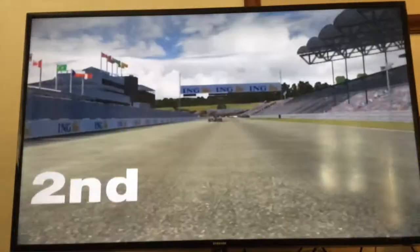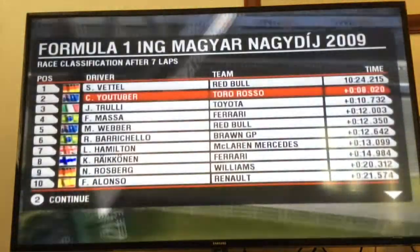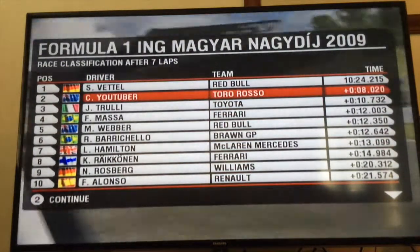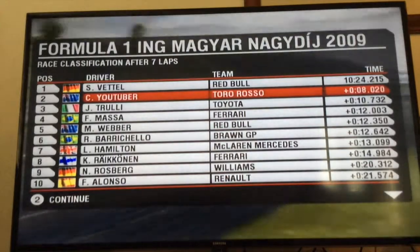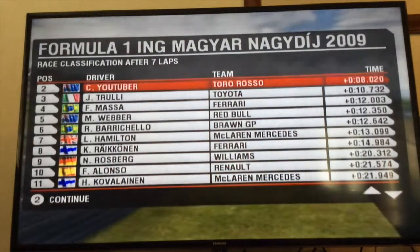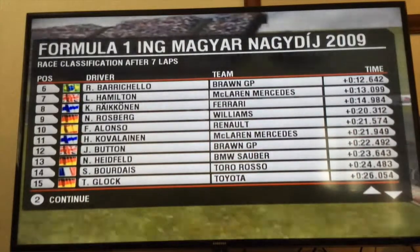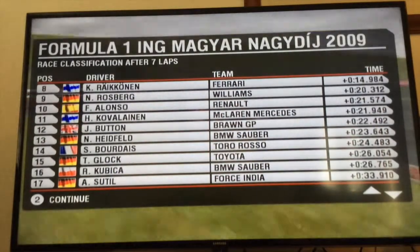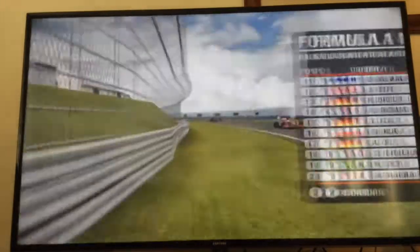So the results: Vettel wins, then me, then Trulli, Massa, Webber, Barrichello, Hamilton, Raikkonen, Rosberg, Alonso, Kovalainen, Button, Heinfeld, Bordet, Bloch, Kubica, Sutil, Fisichella, Pique, Nakajima — that's the race result.